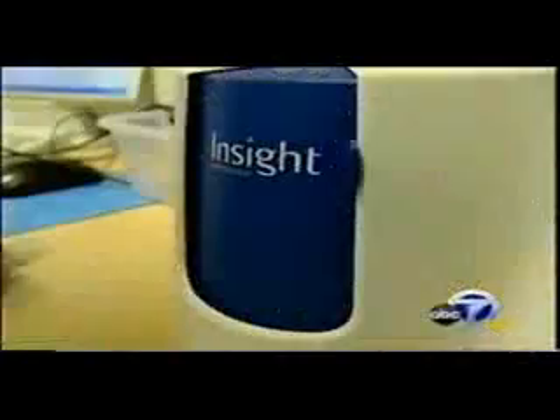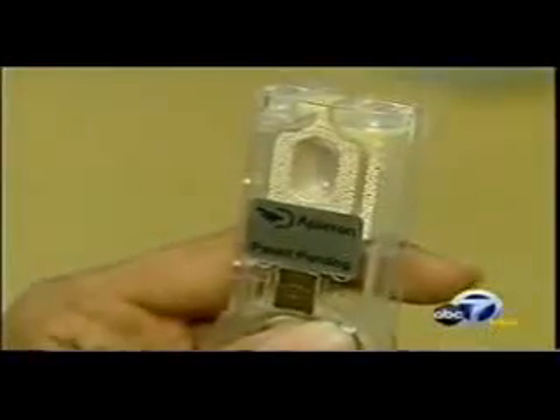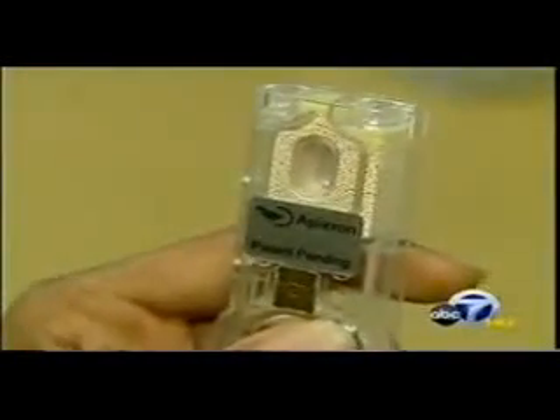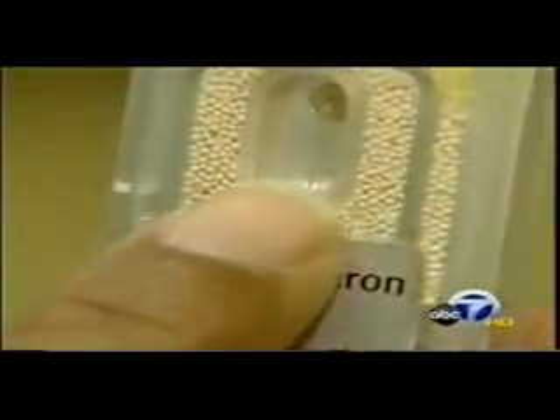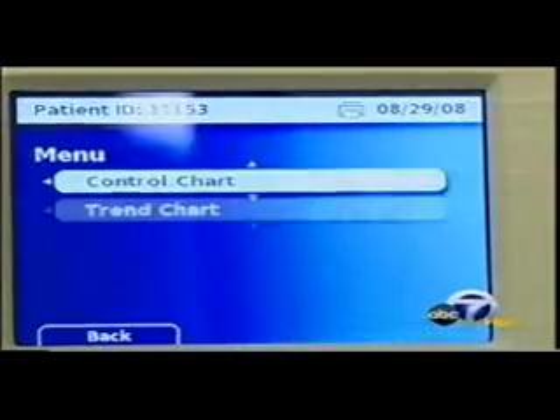The technology was the brainchild of Bhairavi Parikh, who came up with the concept as a graduate student at Harvard. Her husband and son have both suffered from asthma. She says the key is a small cartridge embedded with protein molecules that change color when they come in contact with the gas. Their instrument measures that change in color and correlates it to a concentration of nitric oxide, and from there, the severity of inflammation.